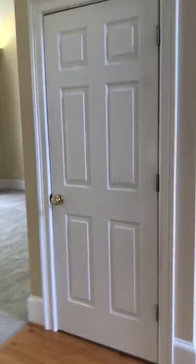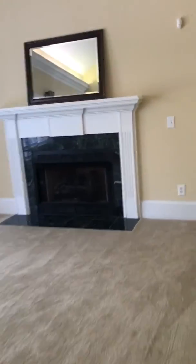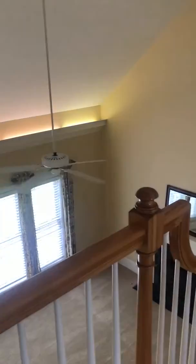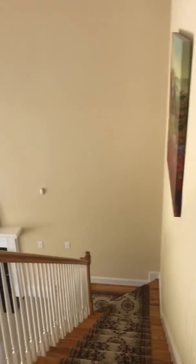It smells really good in here. And then you go upstairs. This is a view from up top. And here you have a bedroom — all the closets in this house are fairly big.